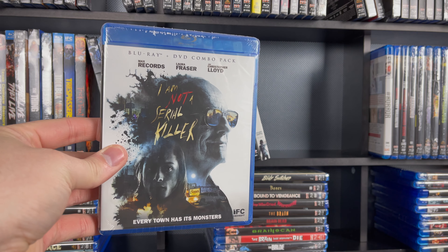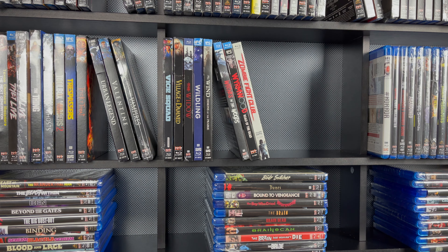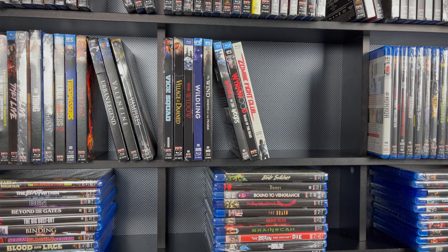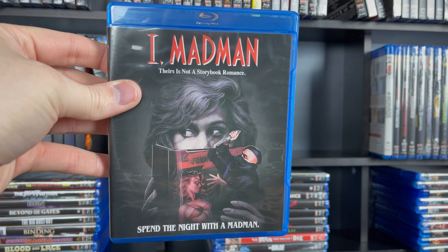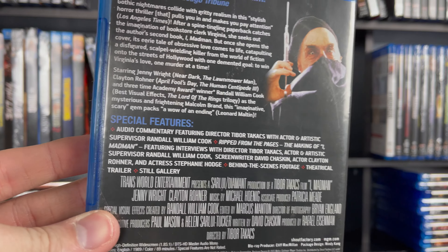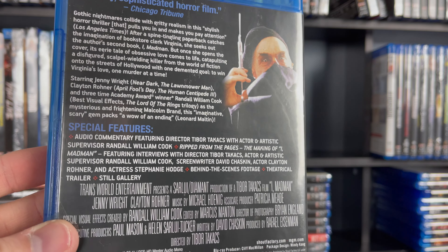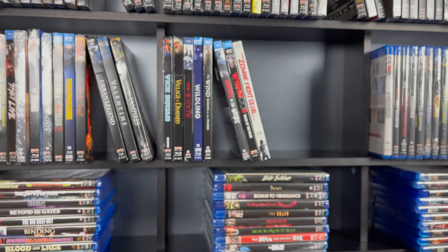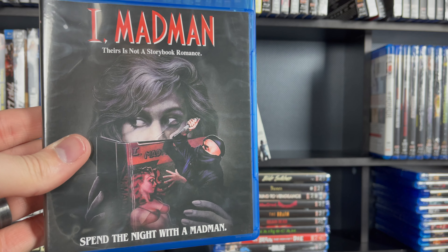Next is I Am Not a Serial Killer — this is interesting primarily because it has Christopher Lloyd in it. Doc Brown himself. Then I Bury the Living. And the last in this row is a great one to end on — I, Madman. This is a trippy movie; if you've never seen I, Madman, you certainly should. This is a pretty loaded standard release — I don't know why they didn't call it a collector's edition. It is a surprisingly good movie. I think everybody should have this one in their collection.